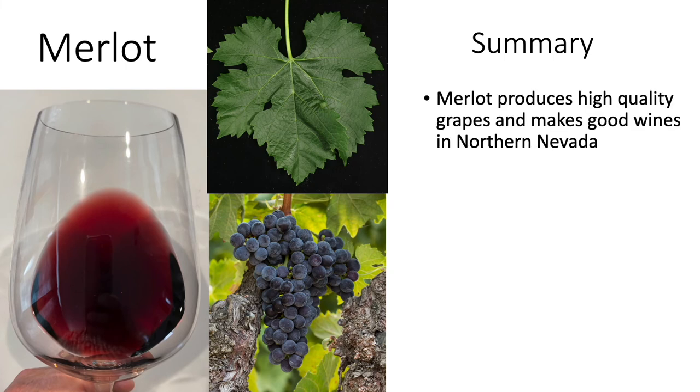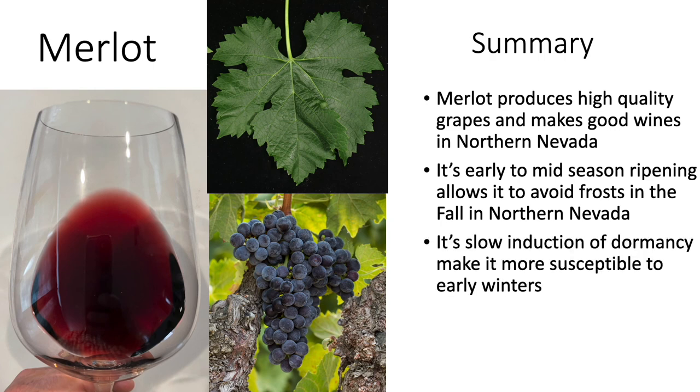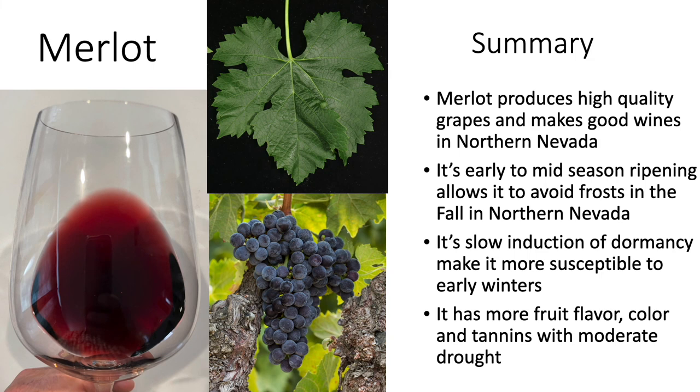In summary, Merlot produces high-quality grapes and makes good wines in northern Nevada. This has been substantiated by a number of Merlot growers in the northern Nevada area who have produced outstanding wines from their own grapes. It's an excellent choice for northern Nevada, and I highly recommend it. Its early to mid-season ripening allows it to avoid frost in the fall, though its slow induction of dormancy makes it more susceptible to early winters. It has more fruit flavor, more color, and more tannins when it experiences moderate water deficit.